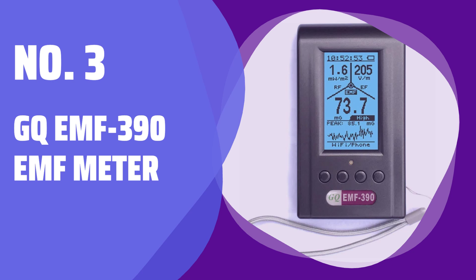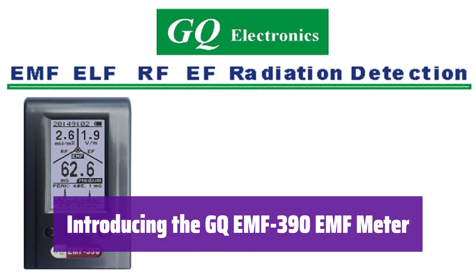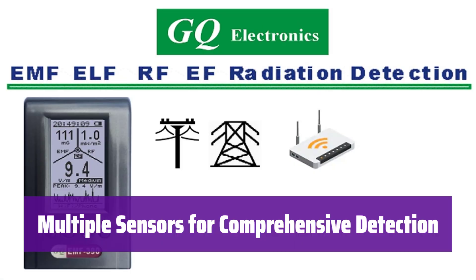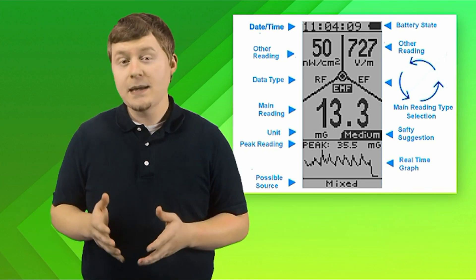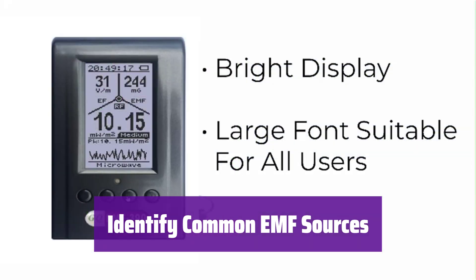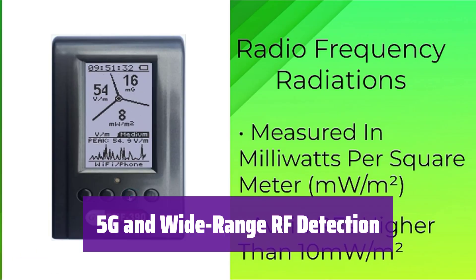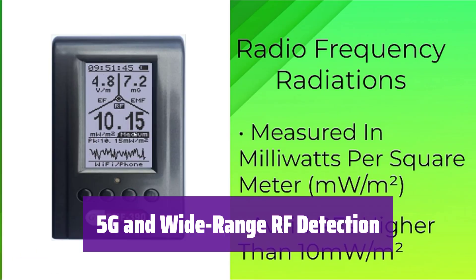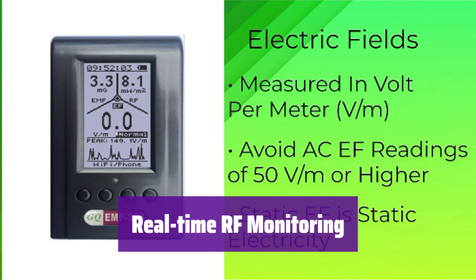Number 3: GQ EMF-390 EMF Meter. This advanced meter is designed to detect and measure a wide range of frequencies. It uses multiple high-sensitivity sensors to detect various sources of EMF radiation, including power lines, cell towers, and microwaves. It provides instant safety suggestions based on your readings, detects 5G signals and RF radiation up to 10 GHz, and features a built-in RF spectrum analyzer and GQ-RF browser for real-time monitoring of RF signals.